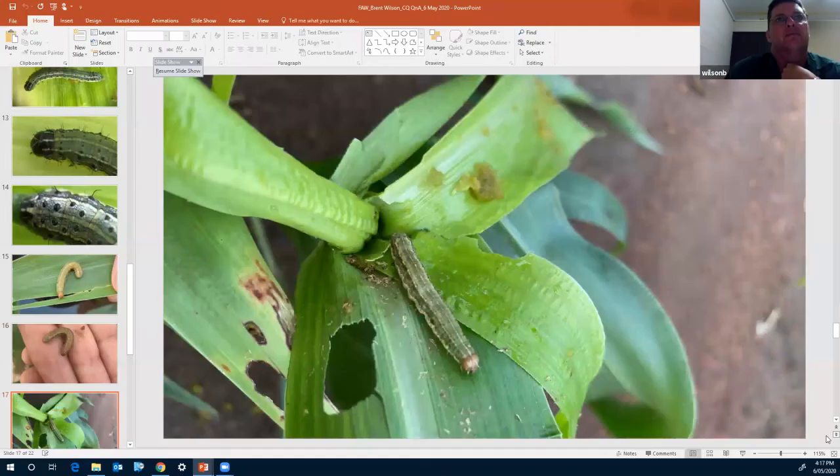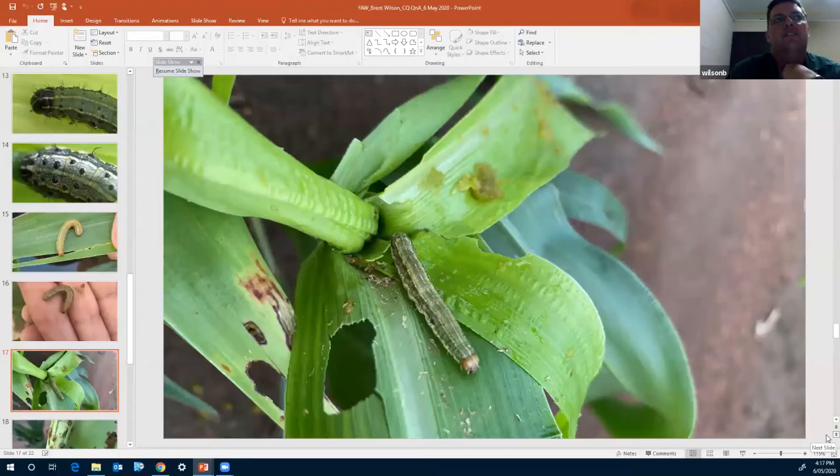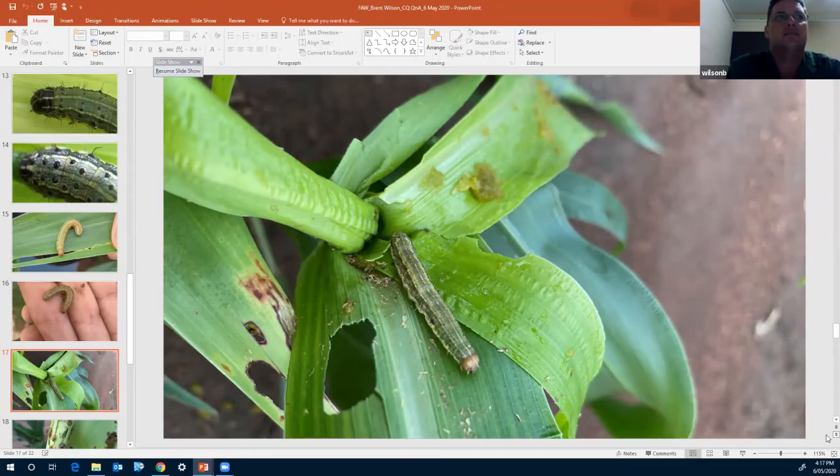The next slide shows damage within sorghum, with large grubs and big deposits of frass on the leaf behind them. That's typically what we see from larger grubs in the third to fifth instar — a lot of frass, which can actually fill the whorl on some plants. An early indicator of whether the grub is fall armyworm is typically how much frass is involved in that whorl.